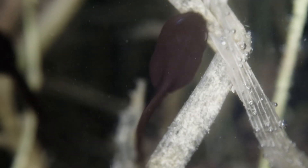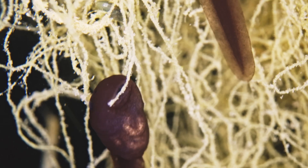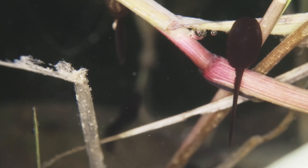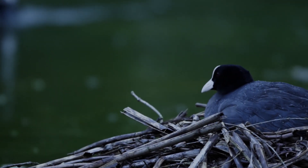Toad eggs hatch in around 10 days and the tadpoles grow very fast, chomping down first on algae and plant matter before becoming carnivorous and preying on other pond animals. Tadpoles have a tough start to life.